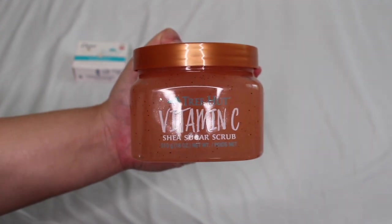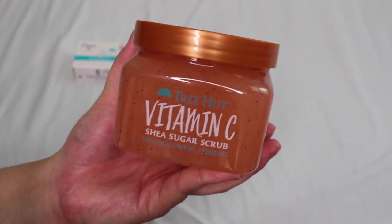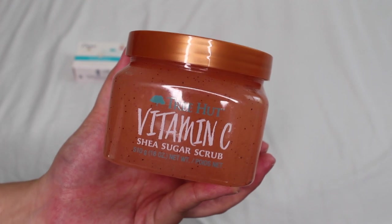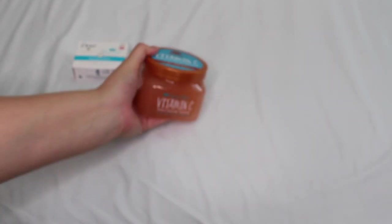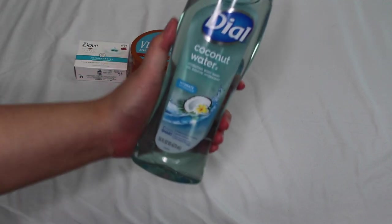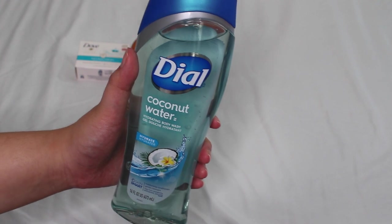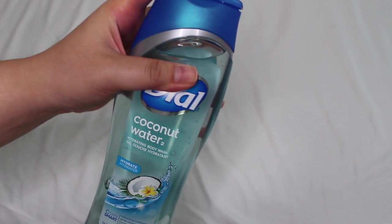For sugar scrub I recommend the Vitamin C Shea sugar scrub. This is my backup — almost done with my other one. It gives a really nice refreshing spa-like fragrance. It's underrated because people think it doesn't have a strong scent, but it's definitely there. Highly recommend, especially if you don't like strong fragrances. Then we have the Dial Coconut Water body wash — very nice, not overly strong or sugary sweet with coconut, just a nice refreshing coconut water fragrance. Simple and general.